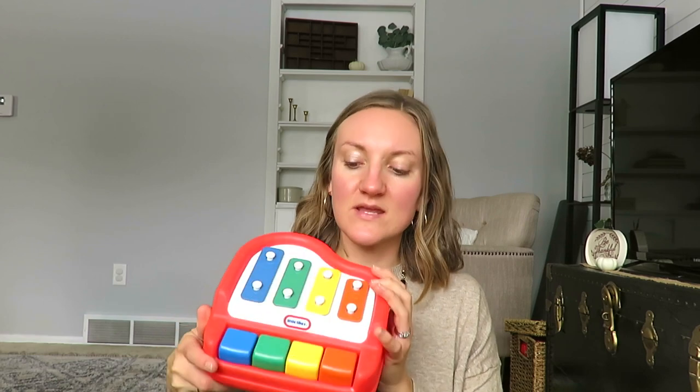Just a few other things I also found at that thrift store for my daughter: this little baby doll — she's been loving little dolls. It was $2, so I thought she would enjoy it, and she's been loving it, giving it little hugs. And then just this little Tykes mini piano for $1.50 — really reasonable prices for little kids' toys.